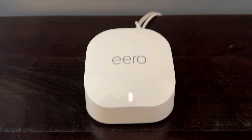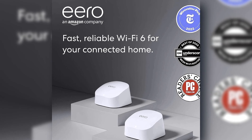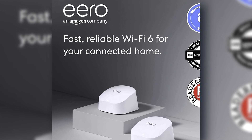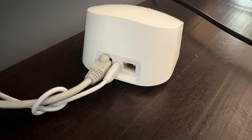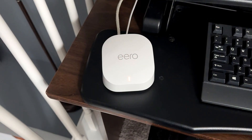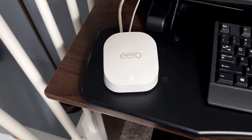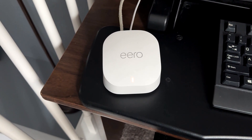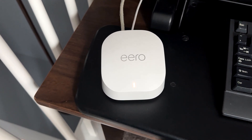The system I purchased came with two devices. This is my main router — I keep it centrally located in my living room. It's a very small, compact device, there's not really too much to it, and honestly it looks really nice. One of the things I really like about this system is that it is a mesh system and it comes with multiple Wi-Fi devices.